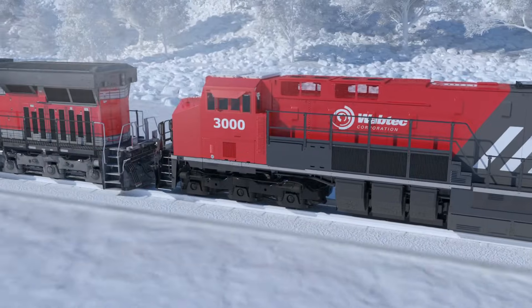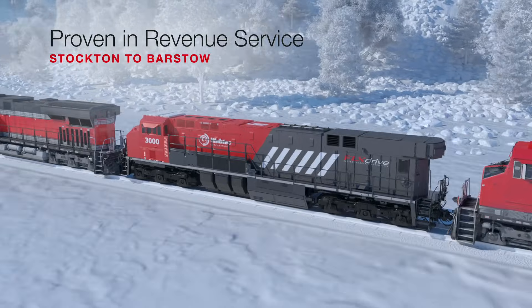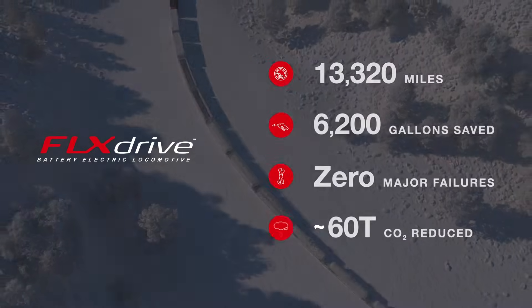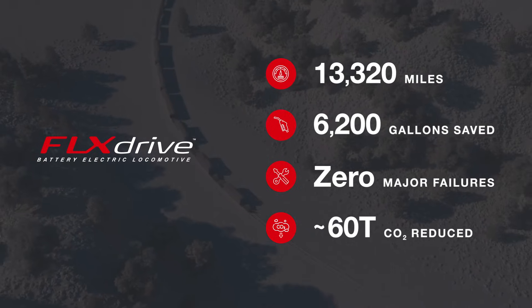FlexDrive was tested in revenue operation with BNSF Railway and the California Air Resources Board while operating in a train consist. The FlexDrive 1.0 completed over 13,000 miles across 36 missions, saving an impressive 6,200 gallons of fuel.